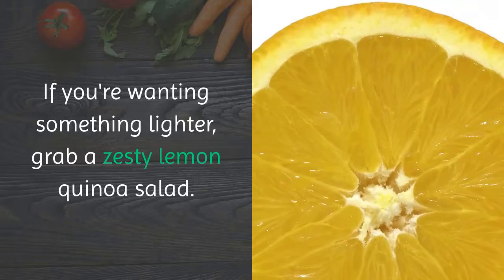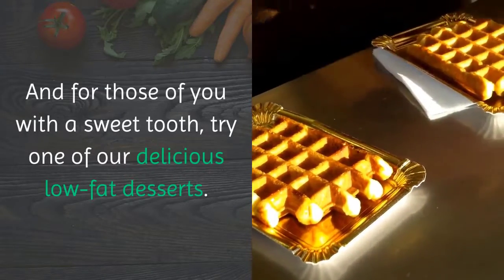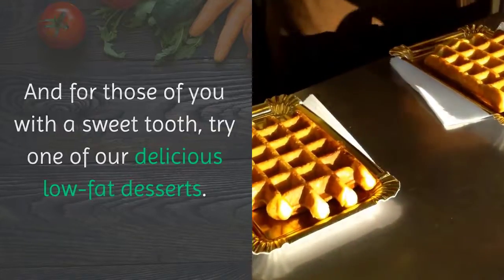If you're wanting something lighter, grab a zesty lemon quinoa salad and, for those of you with a sweet tooth, try one of our delicious low-fat desserts.